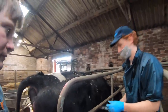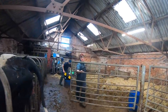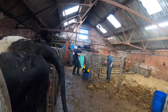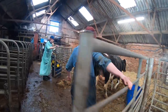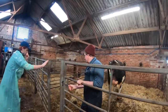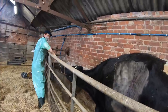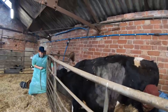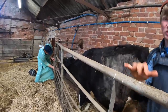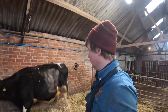Just giving her a 15ml Metacam — that's pain relief and anti-inflammatory. She's definitely more settled than she was — she was getting a bit stressed before. If she starts kicking we'll just shackle her up. She's chilled out to the max now.